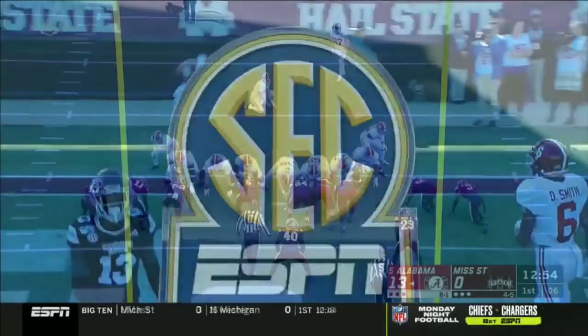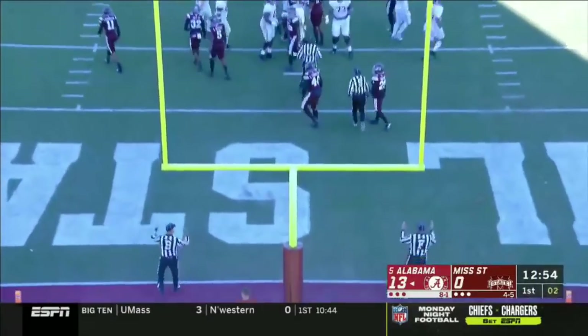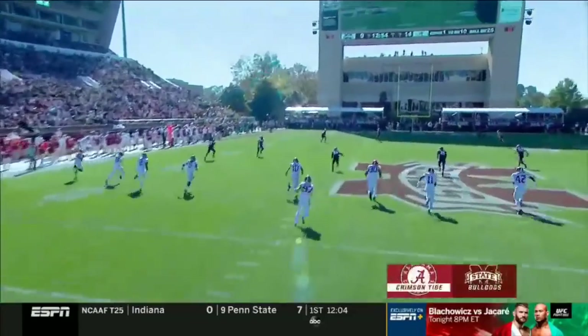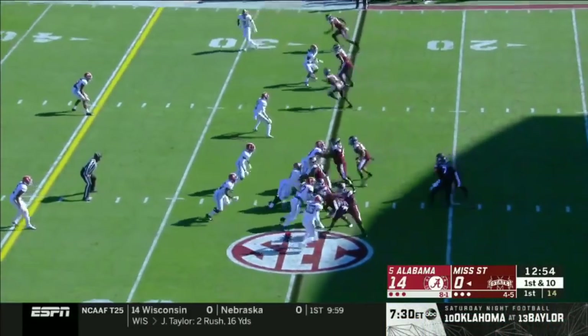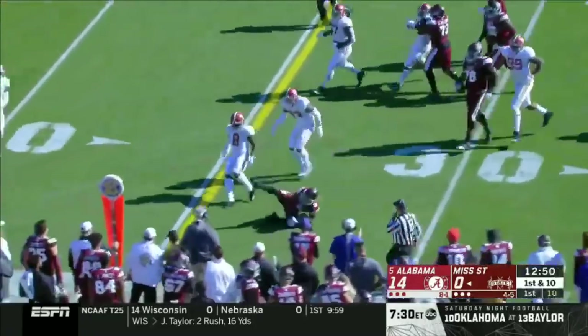He caught a back shoulder throw against LSU for the touchdown last week. This time he's wide open. Bulovas boots it through. 14-0 Bama. Isaiah Zuber again. Everything going on around the college football world — imagine this score is resonating early.